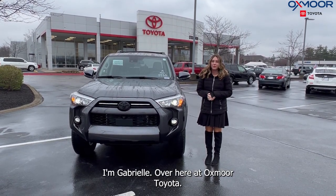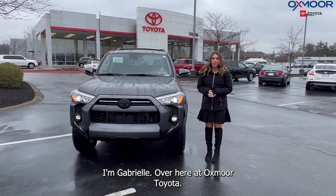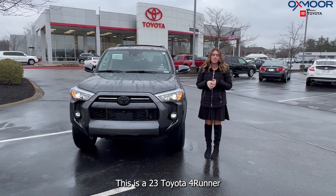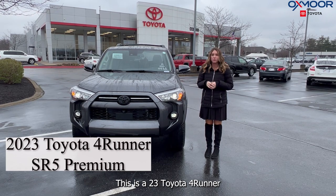Hello, everyone. I'm Gabrielle over here at Oxmoor Toyota. I wanted to do a little walk around on a new vehicle that we have. This is a 2023 Toyota 4Runner.